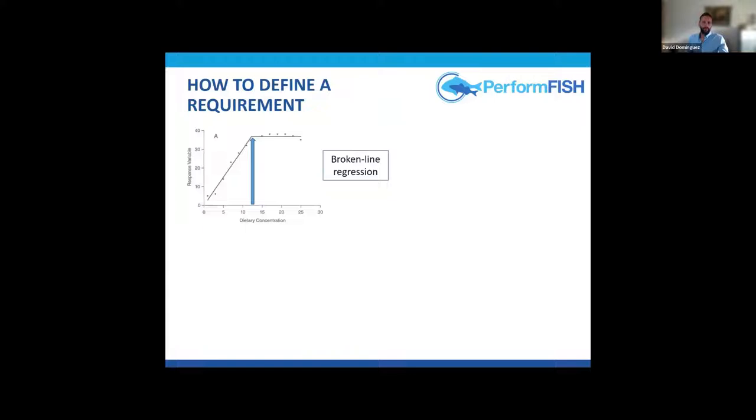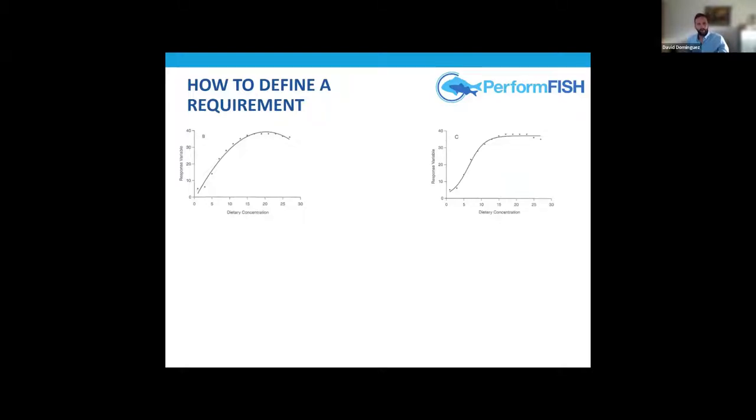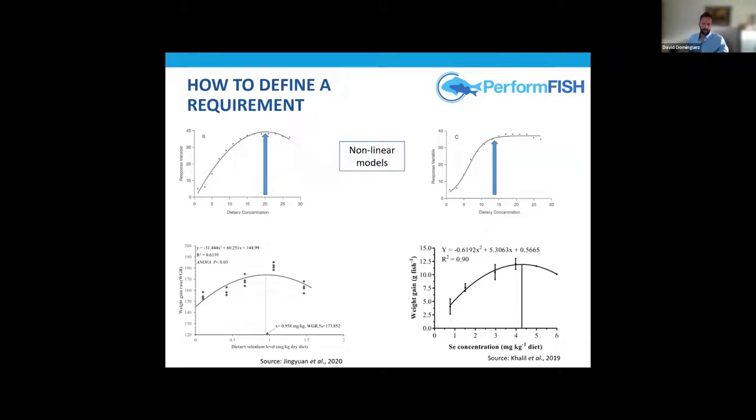There are also other ways of defining requirements: nonlinear models, quadratic regressions, exponential regression, and sigmoidal regressions, which tend to be more flexible and adapt more to the dependent variable. Many authors consider these more accurate ways of defining a requirement, and we also have very nice examples in the literature.